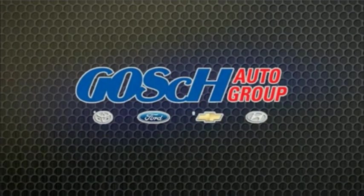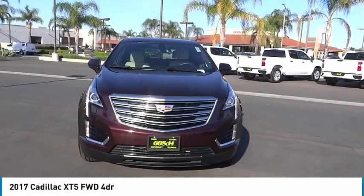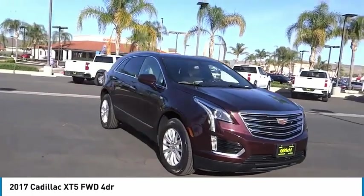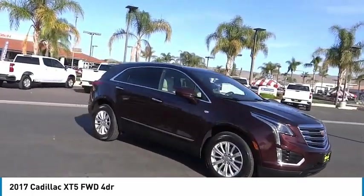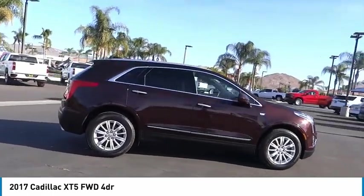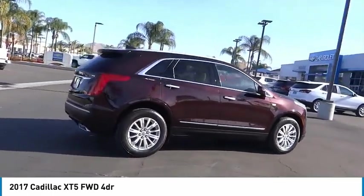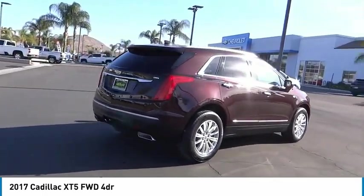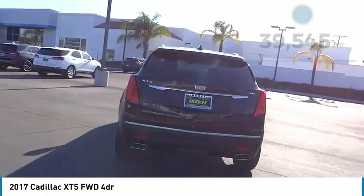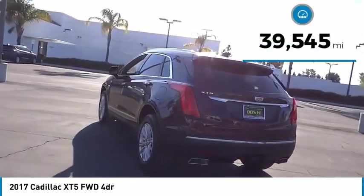Come test drive the 2017 Cadillac XT5. The Cadillac XT5 was crafted to adapt to your needs while expressing your distinctive sense of style. Visually striking and intelligently designed, this crossover outsmarts any task with progressive technology and an accommodating interior. This vehicle has less than 40,000 miles.